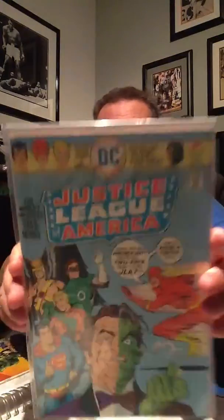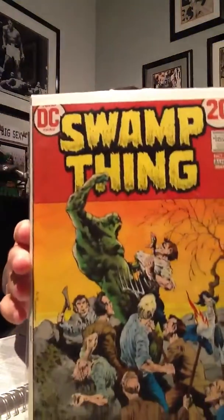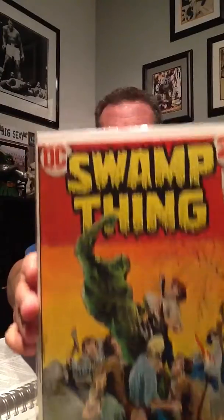A Justice League of America #5 — that was the only one they had left so I grabbed it because it was decent. And a Swamp Thing #5, with a Wrightson cover, of course. You can't go wrong with that.